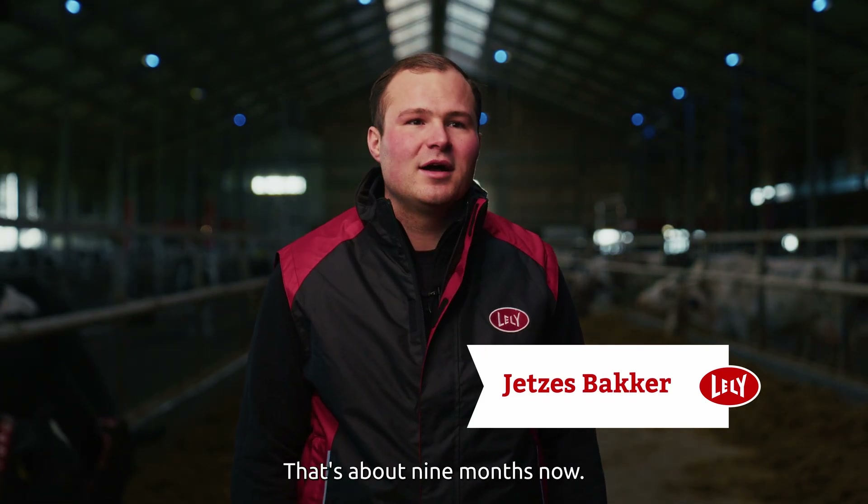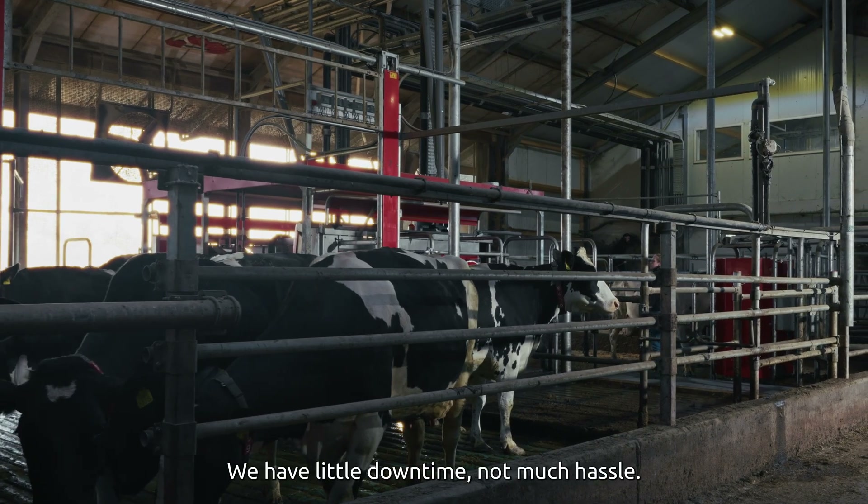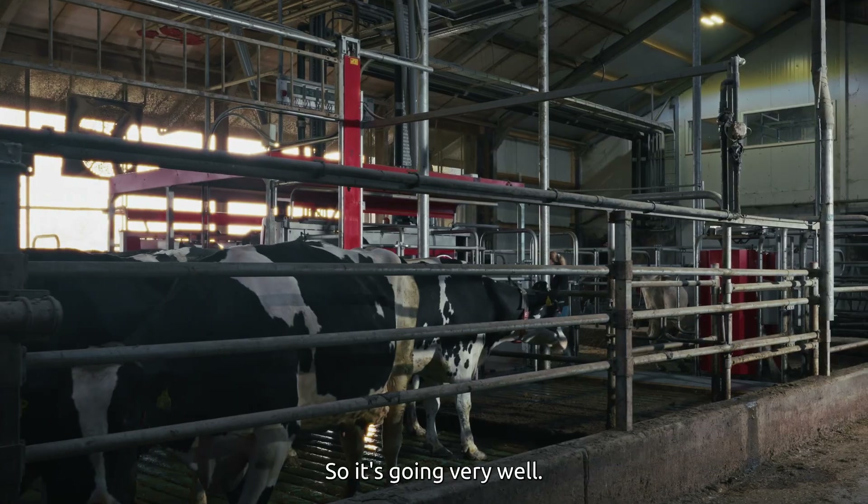We've been working with the Lely Astronaut Max since April 9th — that's about 9 months now. Right now, 10 robots are connected to the Astronaut Max. We have little downtime, not much hassle, so it's going very well.